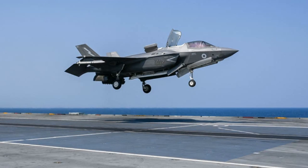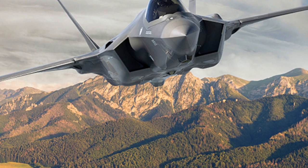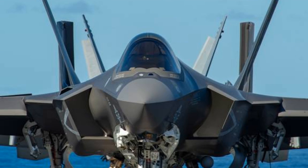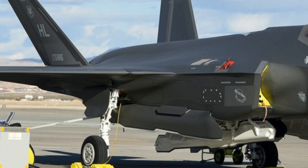The F-35 fighter jet is a fifth generation jet designed for both air-to-air and air-to-ground combat. It is designed to replace the aging fleet of F-16 and F-18 jets. The F-35 is a multi-role fighter that can perform a variety of missions, equipped with state-of-the-art avionics and sensors that give the pilot a clear picture of the battle space.